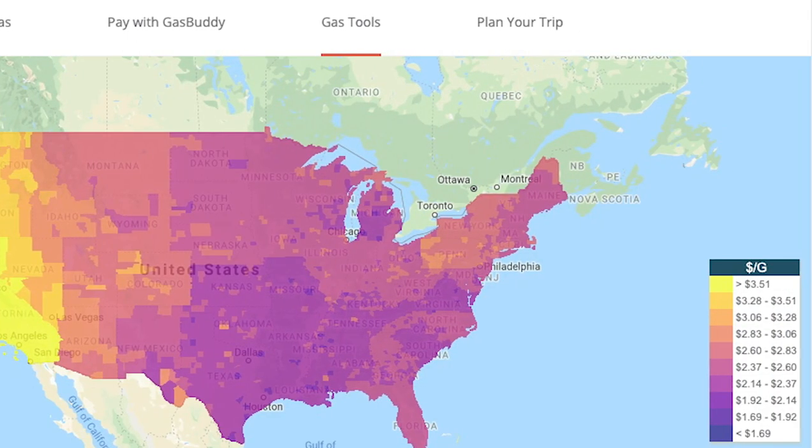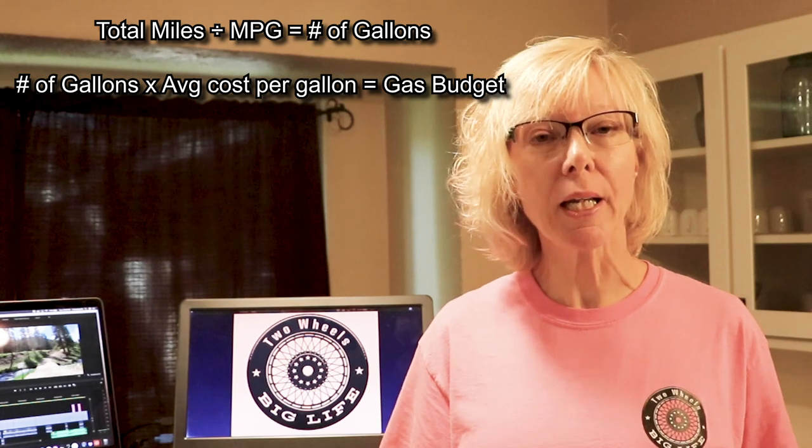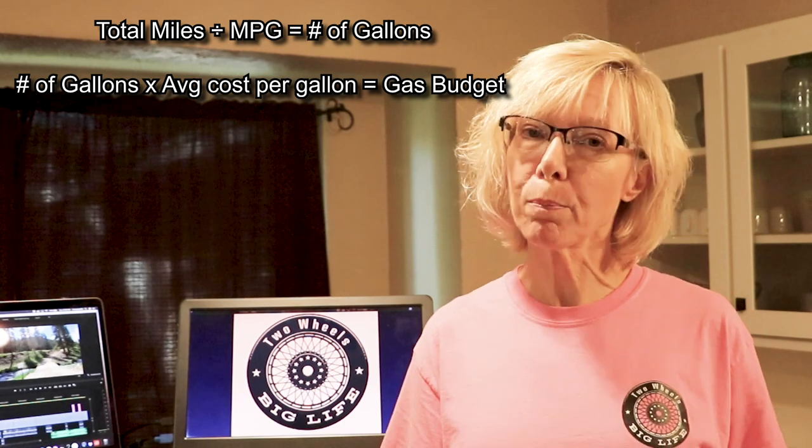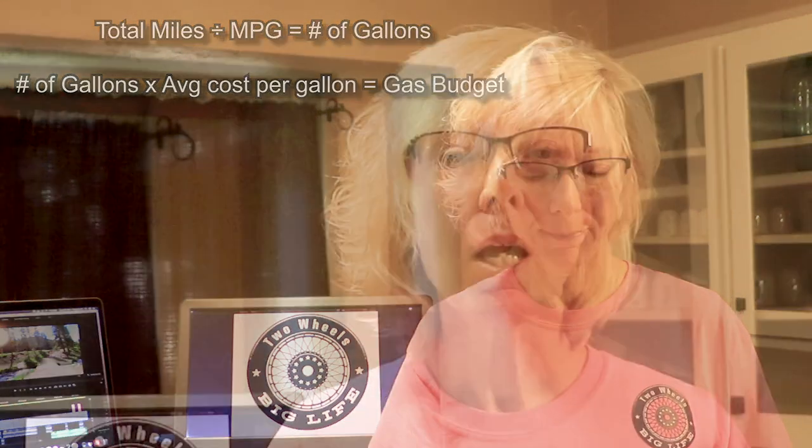GasBuddy also has a great website. They'll show you a color-coded map with a legend showing the average gas prices in the area you're going to be traveling in. What you're going to do is divide the miles in your trip by your bike's miles per gallon — that gives you how many gallons of gas you'll use on your trip — then multiply that by the average gas price, and that gives you your gas budget.